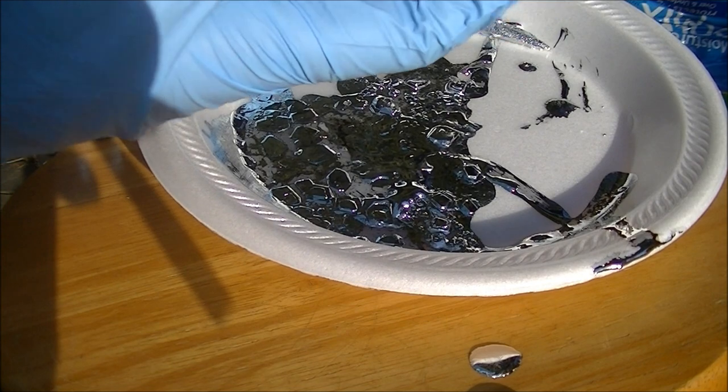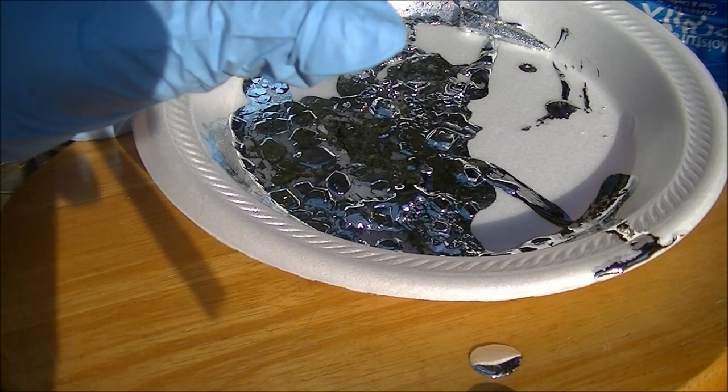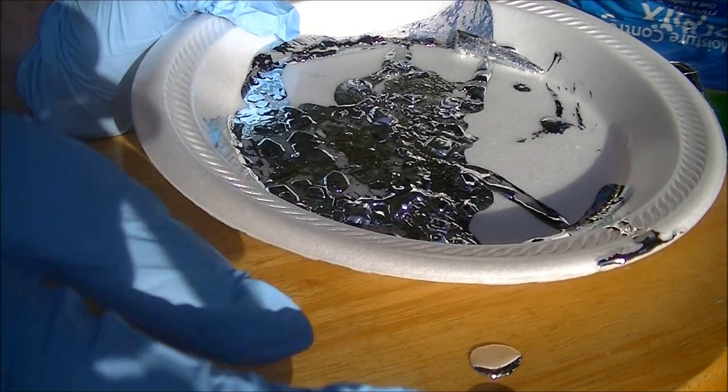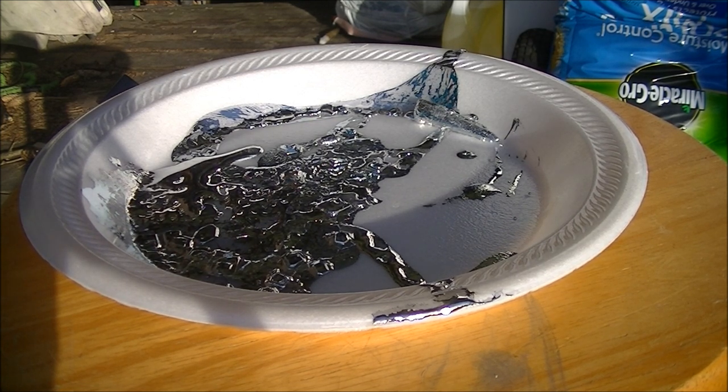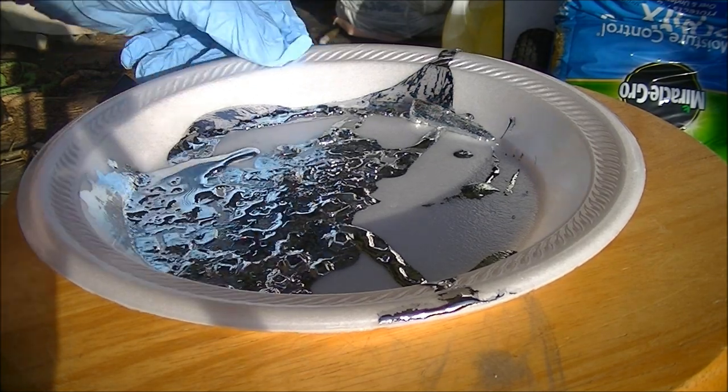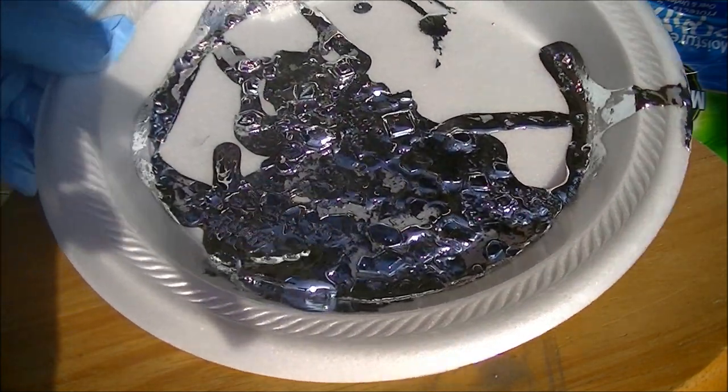And it stains really bad too, so wear gloves. The gallium looks really cool while it's melting, and also looks really cool while it's freezing. You can see these really cool crystal patterns that are forming.